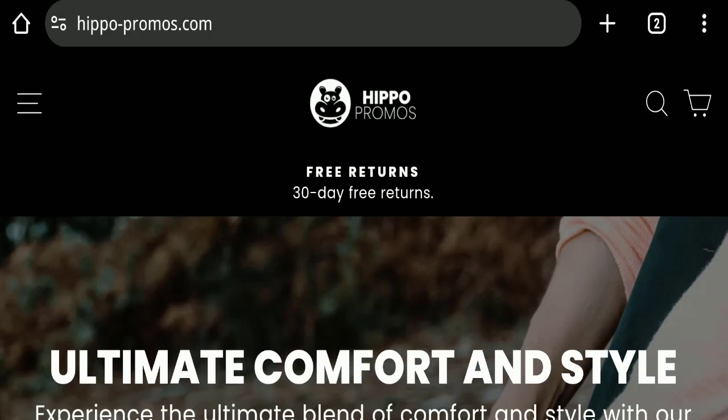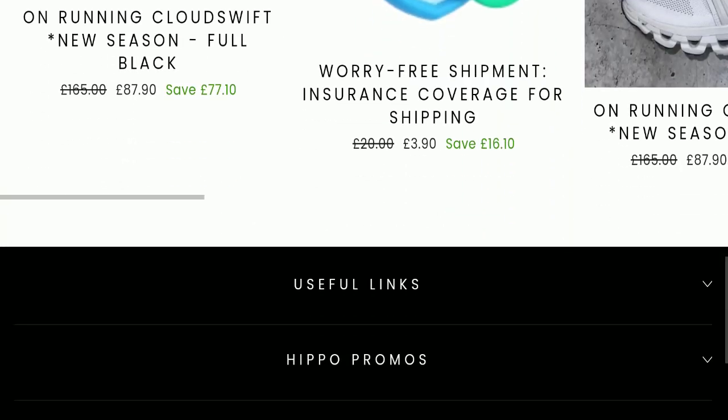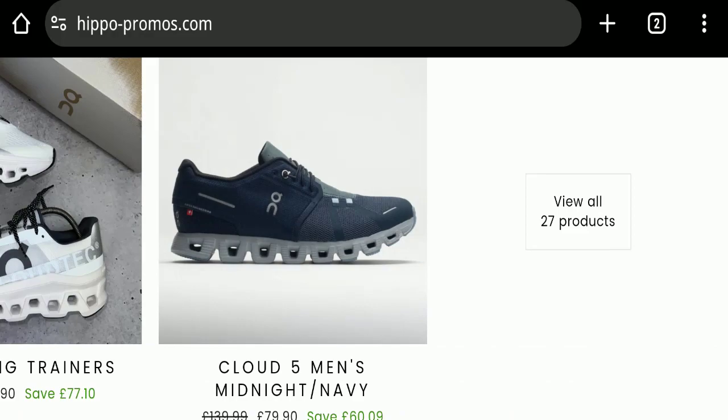This topic is very popular in the United Kingdom. Today we will discuss the complete details of this website. First of all, we will find out about the website type and the products they are offering. This is an e-commerce site and it is offering many types of different shoes, as you can see here.